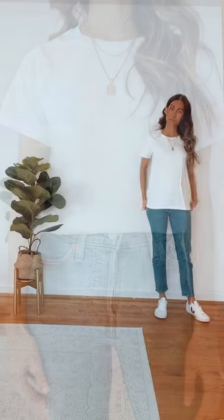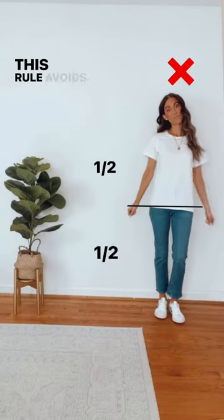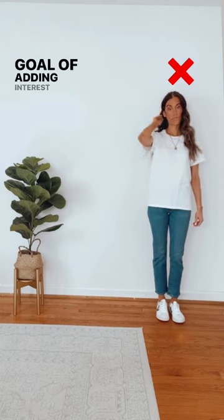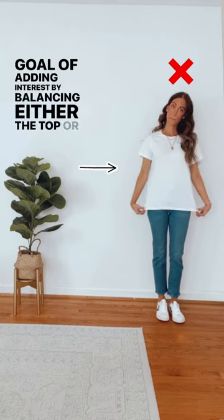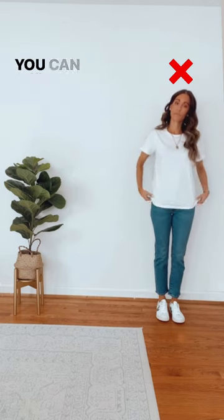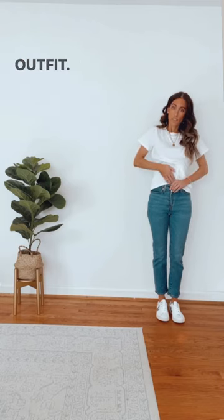How to instantly dress better using the rule of thirds. This rule avoids a 1 to 1 ratio which cuts you in half, with the goal of adding interest by balancing either the top or the bottom as one third of the look and the other as two thirds. You can achieve this by keeping in mind a visual break of an outfit.